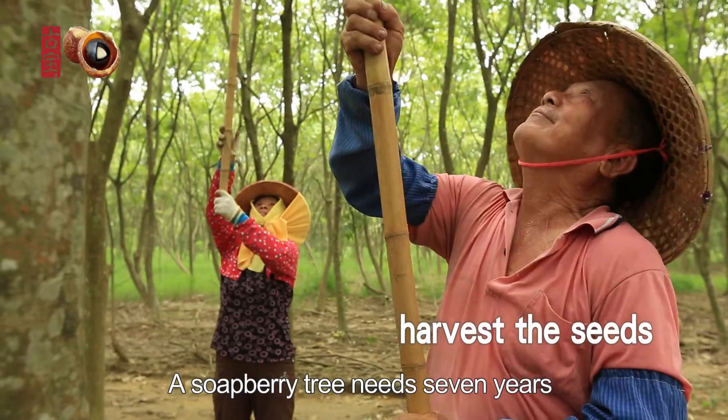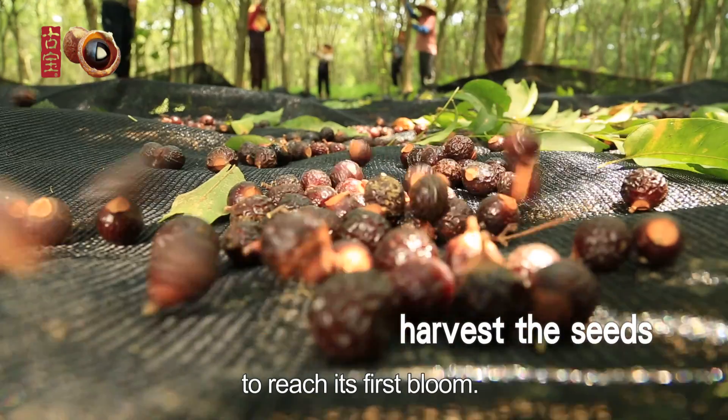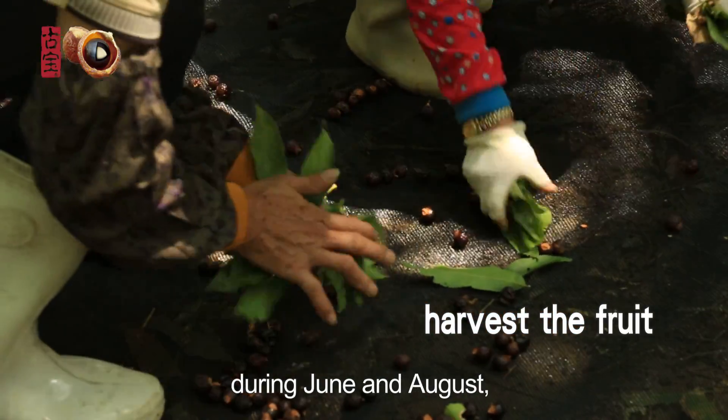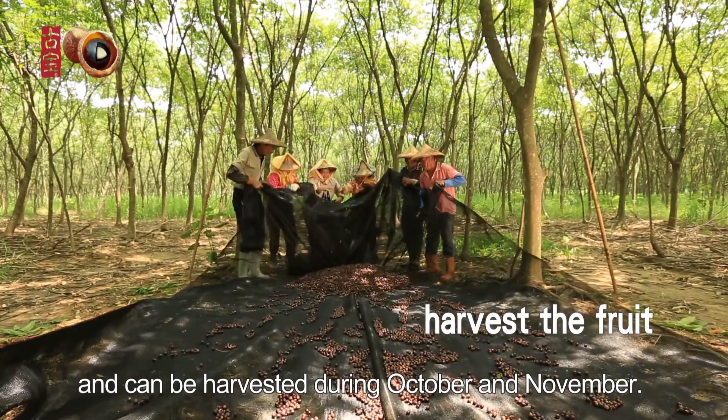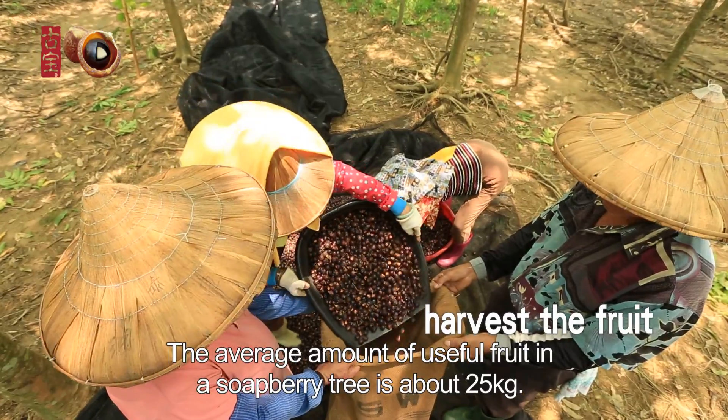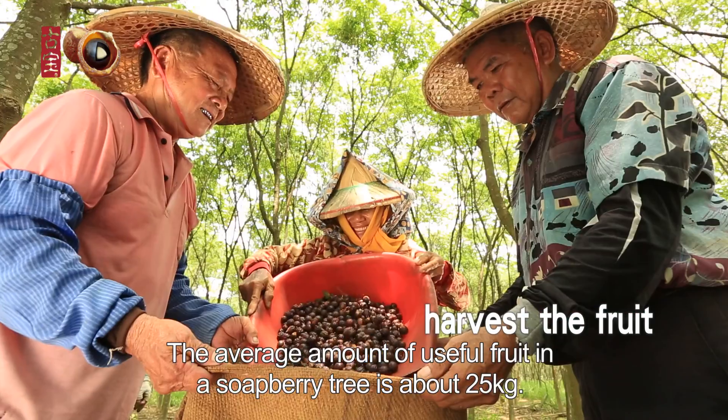A soapberry tree needs seven years to reach its first bloom. It blooms just once a year, during June and August, and can be harvested during October and November. The average amount of useful fruit in a soapberry tree is about 25 kilograms.